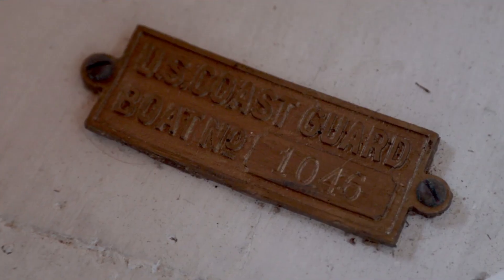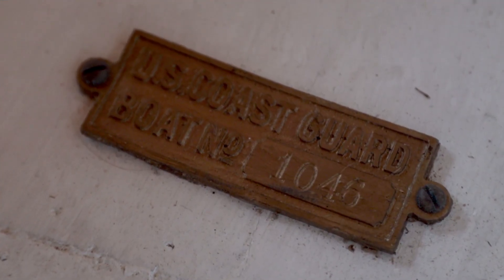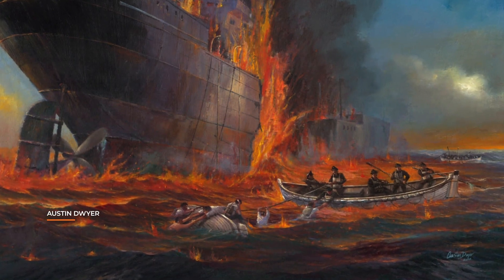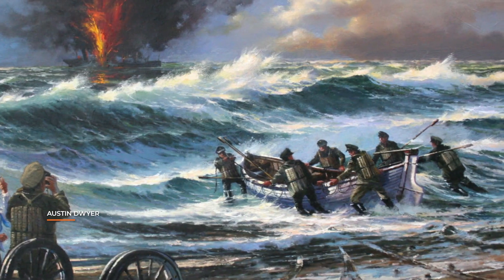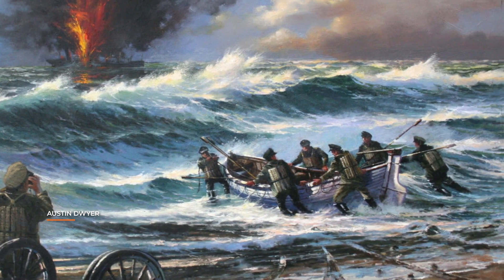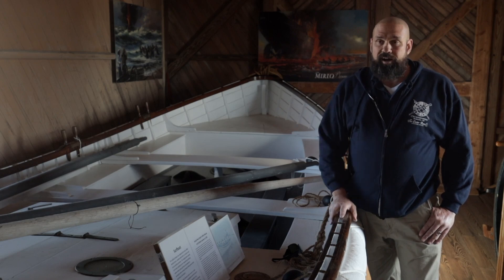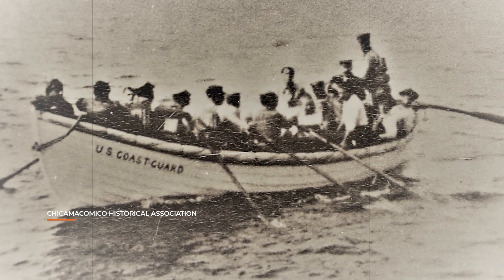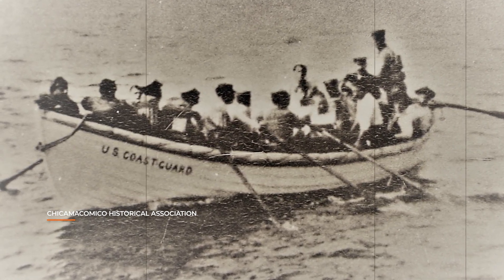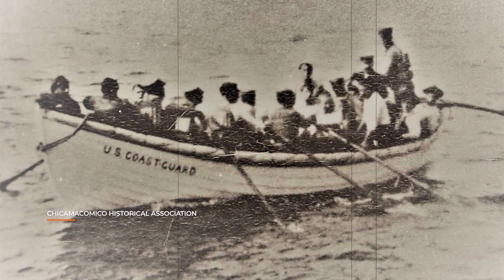This is surf boat number 1046. Chicamacomico Life Saving Station is most famous for the Mirlo Rescue. The Mirlo was a British tanker in World War I that was torpedoed about five miles off the beach. She was carrying aviation fuel, so the sea was on fire. The crew launched this very surf boat, paddled out five miles, and rescued 42 of the 51 British sailors aboard. There's a photo of this surf boat coming back to the beach with some of the survivors on board — one of the most decorated maritime rescues in American history.